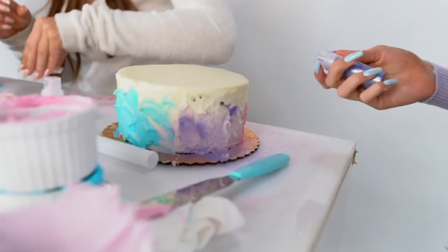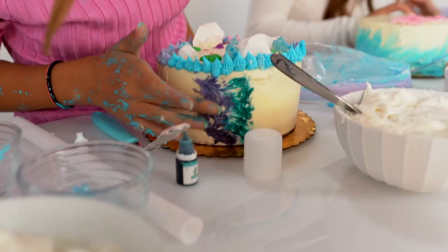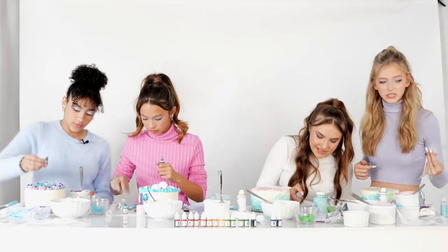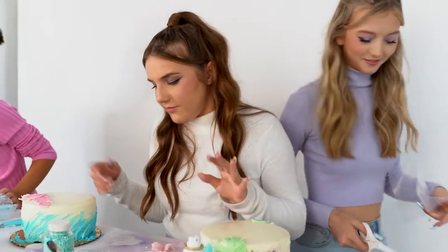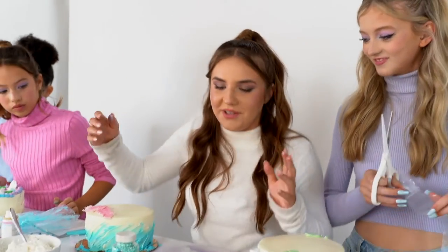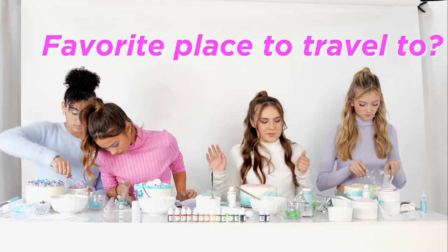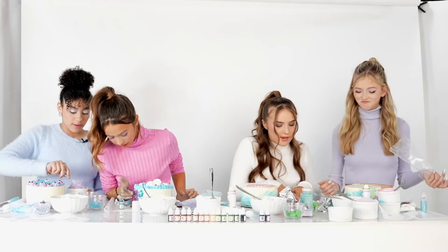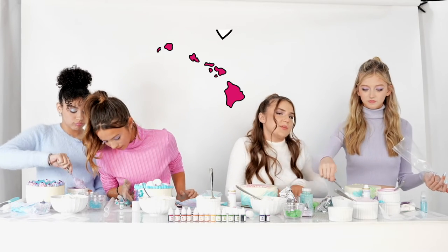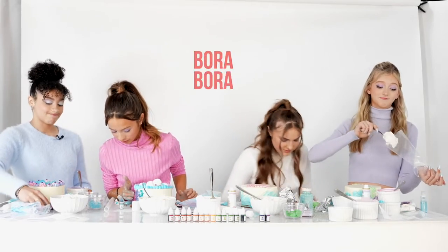Oh my god, it's going everywhere! Oh my god, you totally broke this somehow. How's everyone's cake going? Mine is not going good. Hey, it looks good! I broke my flower — what am I supposed to do now? What are you guys' dream place to go? Paris for sure. I like Hawaii — I've been there before but it's one of my favorite places. Probably Bora Bora. Oh yeah, that's cool!